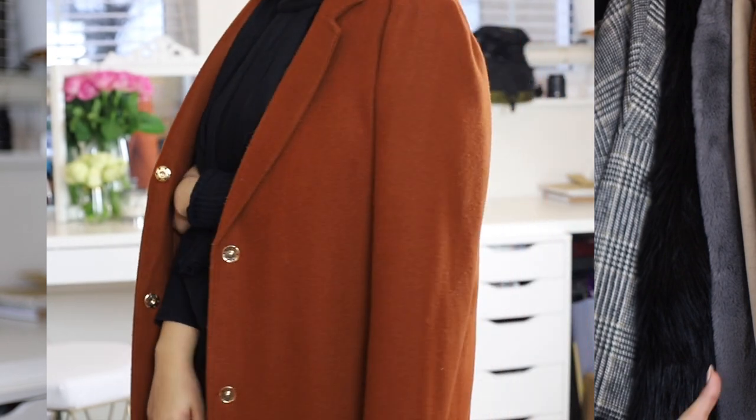In terms of quality, it's okay. It's lightweight and has started bubbling, but I have worn it so much — literally two or three times every week. I really love it and I just love this color — I think it's the perfect color.